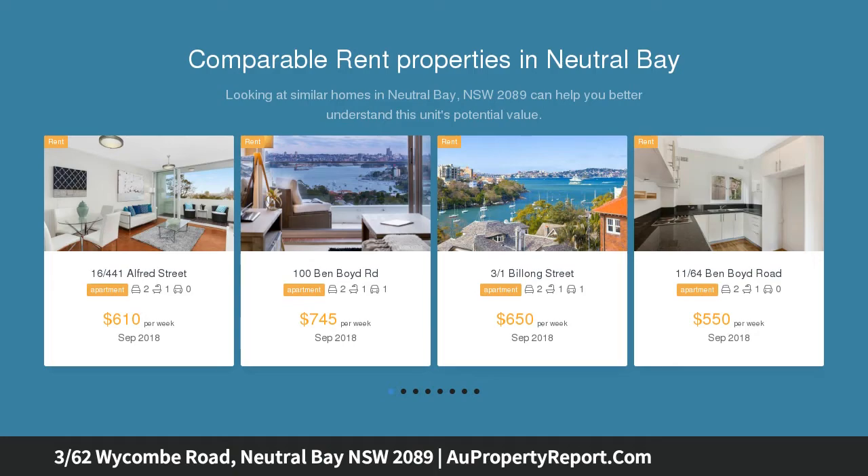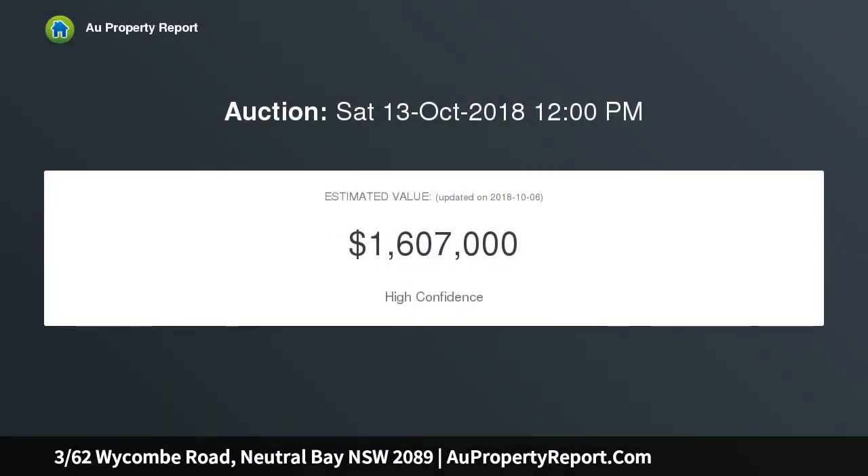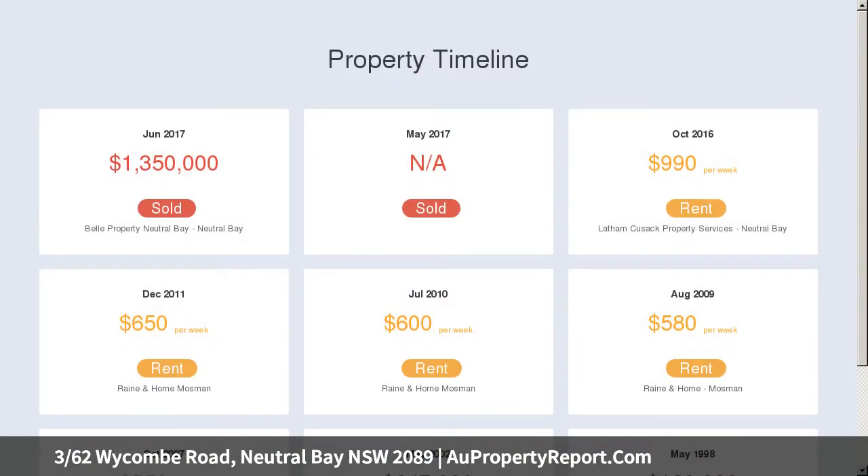One of just four in elegant Wickham Hall, it enjoys a first-floor setting in the block capturing vistas across the bridge and the glistening CBD lights. Interiors are gracious and comfortable, boasting luxury finishes and generous dimensions, complete with a balcony and single lock-up garage.